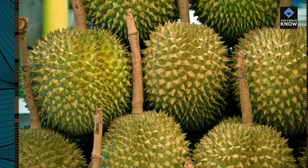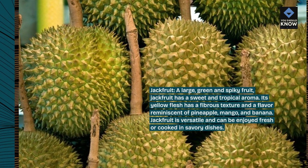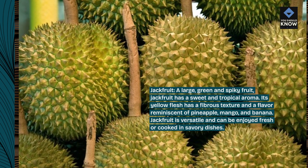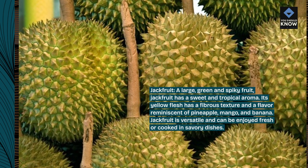Jackfruit. A large, green and spiky fruit, jackfruit has a sweet and tropical aroma. Its yellow flesh has a fibrous texture and a flavor reminiscent of pineapple, mango, and banana. Jackfruit is versatile and can be enjoyed fresh or cooked in savory dishes.